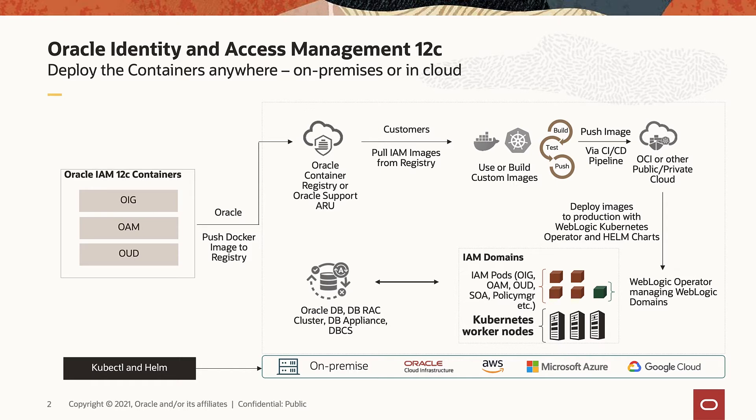With this important release, customers now have complete flexibility to choose their deployment options — from bare metal to virtual machines, or using container images — wherever they best meet their multi-cloud and modern data center infrastructure requirements. Oracle IDM container images allow customers to move complex workloads to any public or private cloud vendor infrastructure, significantly reducing operational costs and modernizing their security infrastructure.